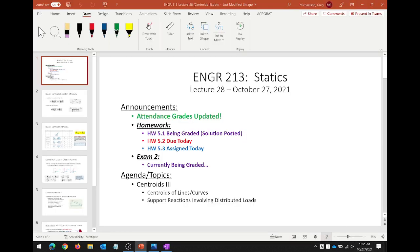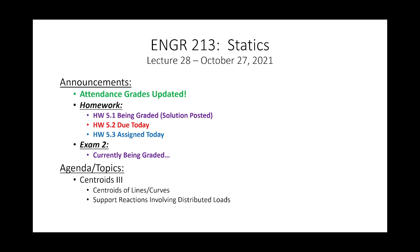Just a couple heads up — it's been a pretty busy week with advising, so I'll admit I haven't gotten much done on the exam yet. It'll probably be next week until I finish grading exam two. Homework 5.1 is being graded, 5.2 is due today, and we're going to have a new homework assignment assigned today. It's actually out of the textbook — I took a couple problems and tweaked them a bit.